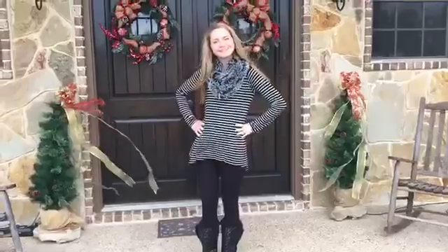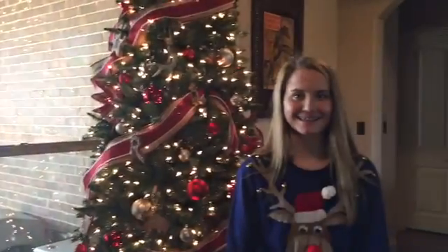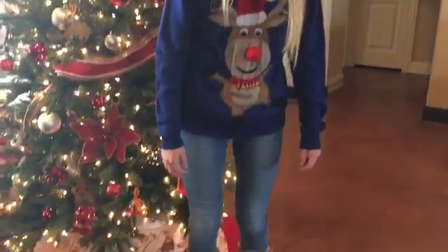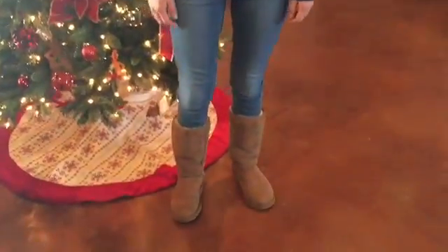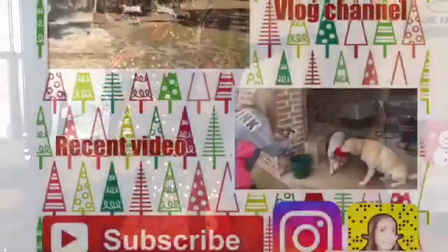And some black sparkly boots. Next outfit I have on my ugly Christmas sweater — the only thing I don't like about this is it's kind of noisy — but anyways, I have on my brown Ugg boots and some plain dark jeans.